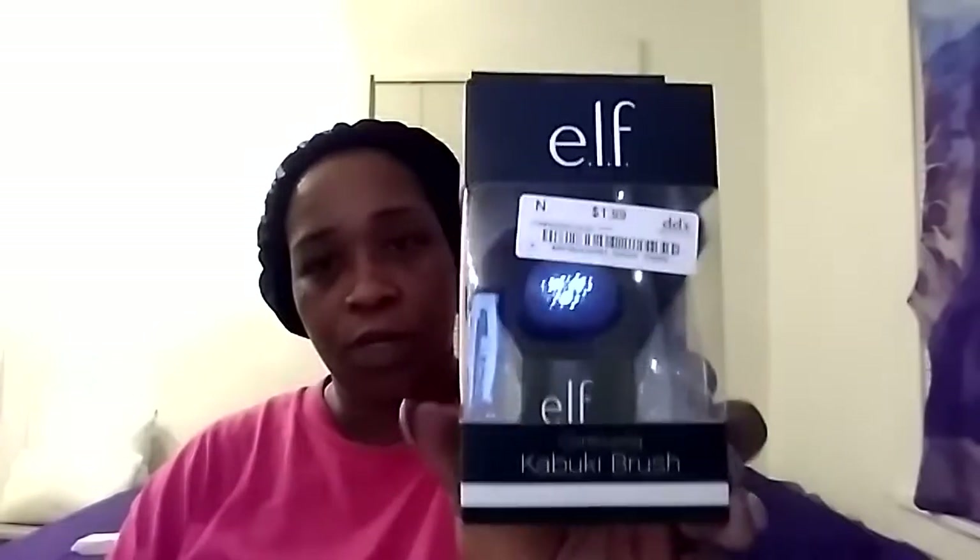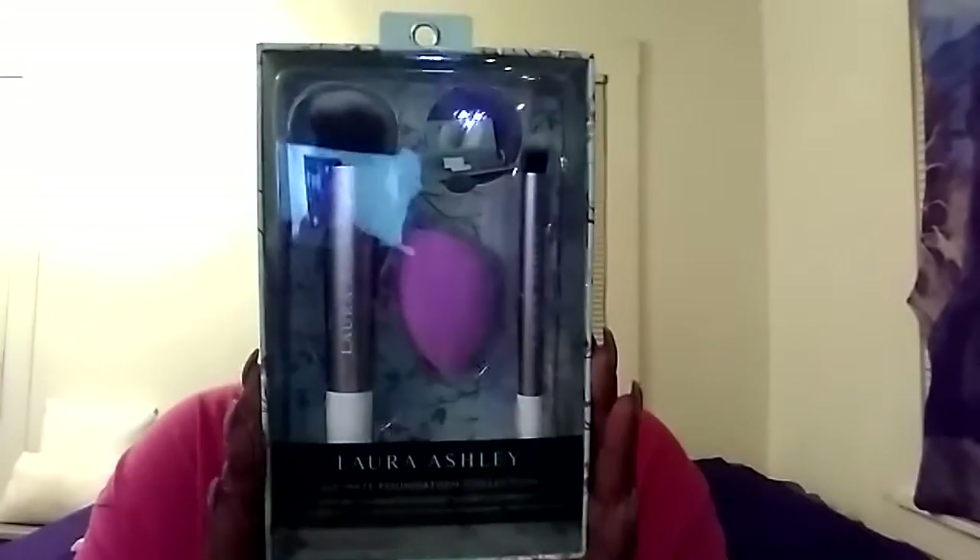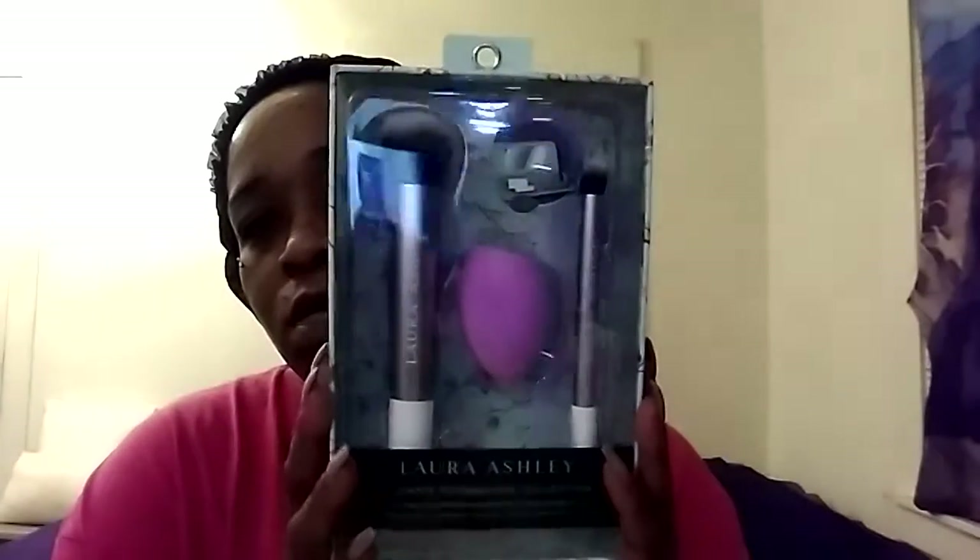They also had the ELF contouring kabuki brush for $1.99 — it's the only brush I don't have so I grabbed one. And last but not least from Dee Dee's, I found this Loray Ashley ultimate foundation collection. It's got the top three foundations, a full foundation brush, an angled beauty sponge, a concealer brush, and a makeup brush bag with a mirror on the inside — and this was $7.99. I was so happy to see this!